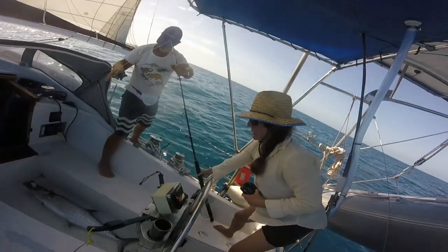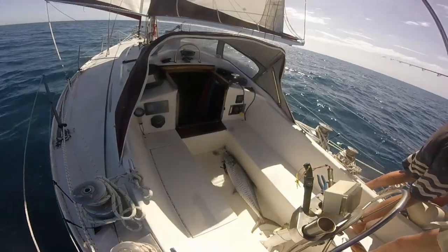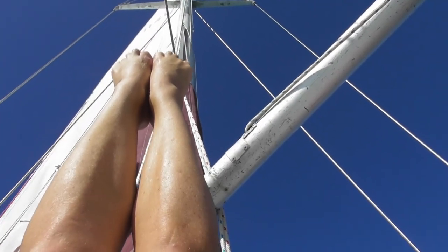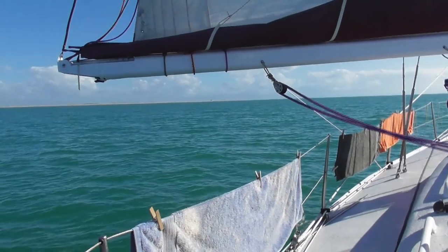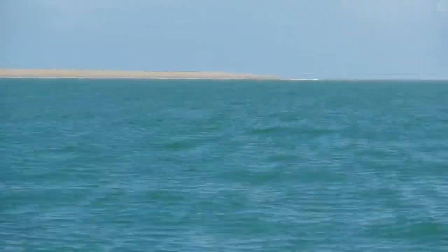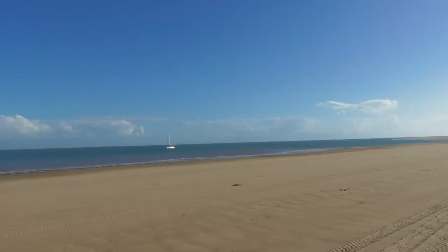We don't have a freezer so this fish fed us for days and we gave some away. Then there was time for more experimenting with my art film.